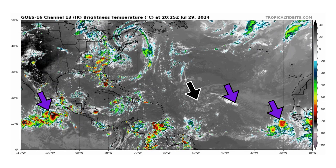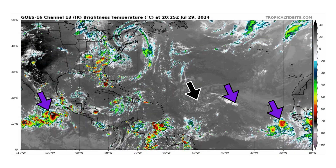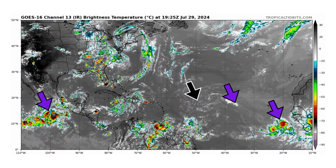And in the eastern Pacific, we have a couple of areas of interest — namely another tropical storm by our left purple arrow with a high chance of development into a tropical storm or even a hurricane.